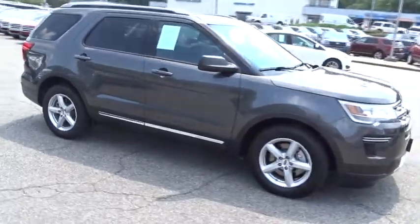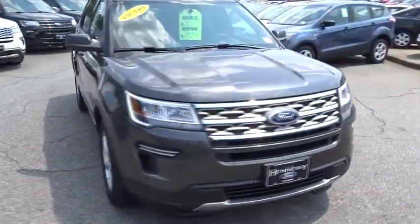Bluetooth. Leather wrapped steering wheel. Adjustable steering wheel. Power steering. Keyless start. Floor mats. Aluminum wheels. Four wheel disc brakes. Cruise control.